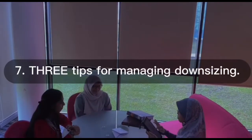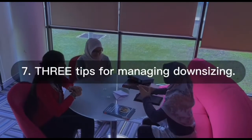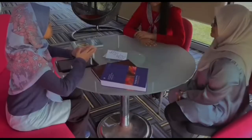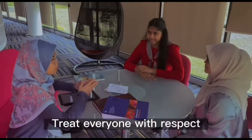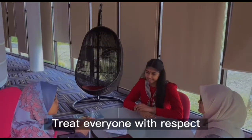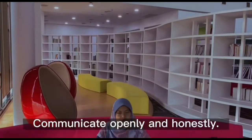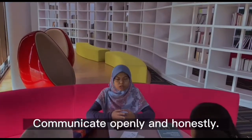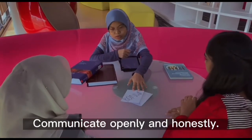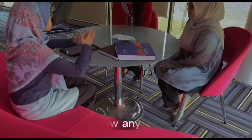Three tips for managing downsizing: treat everyone with respect; communicate openly and honestly; and follow any applicable laws.